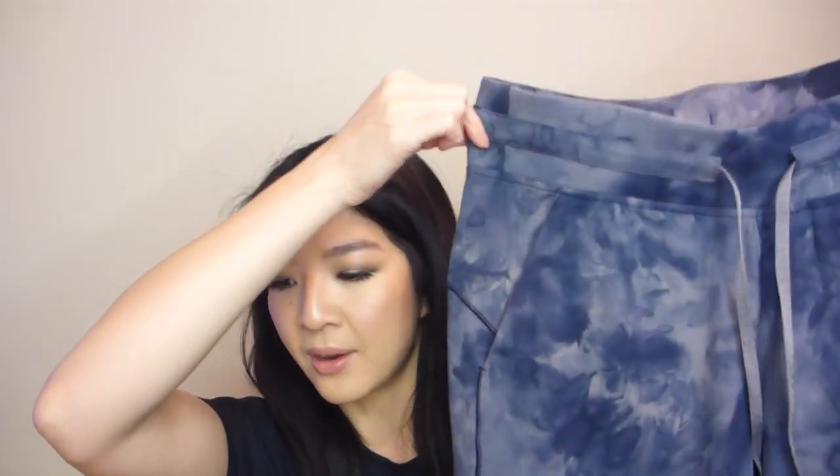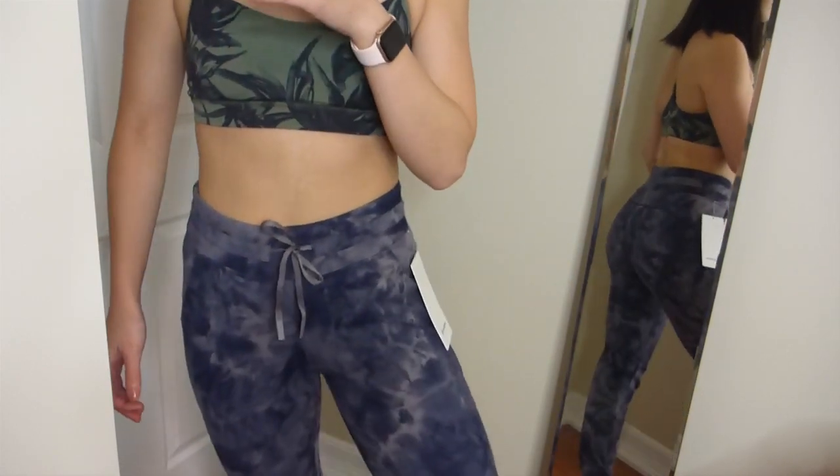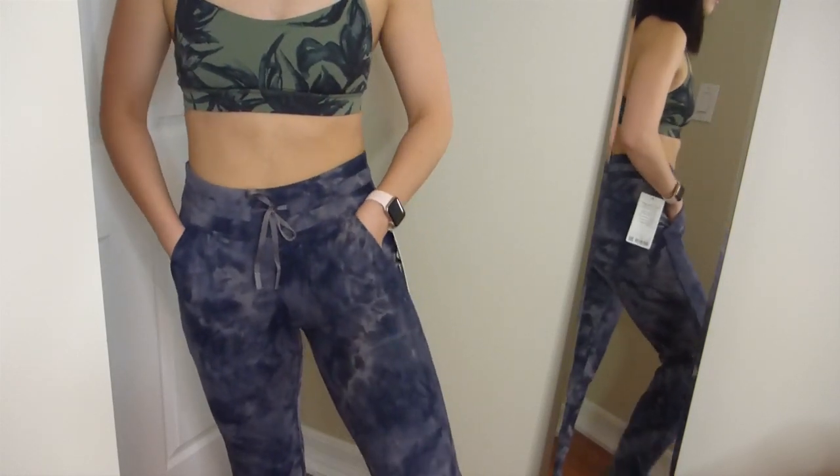I also got another Ready to Rulu jogger in the diamond dye color — I think it involves something like rose. I don't think it's still in stock, but Lululemon recently came out with a fleece version of the Ready to Rulu, which I'll link below if you want something with more warmth, because these are definitely a more lightweight jogger. It is getting cold here in Canada. I'll link everything in this haul below, and if exact items aren't available, I'll link a different color, size, or comparable item. This diamond dye is a really unique pattern — this is the full-length version, and I'm 5'4" to 5'5" for reference.